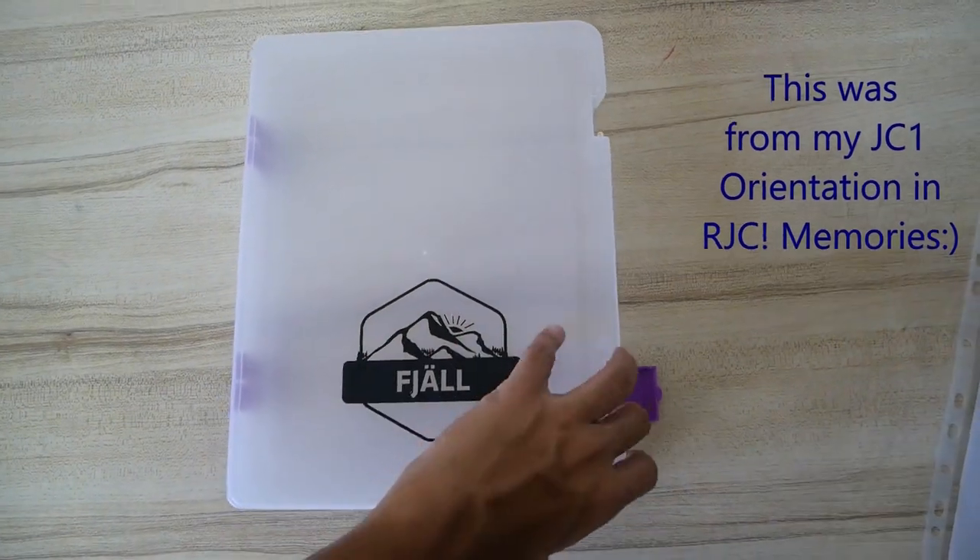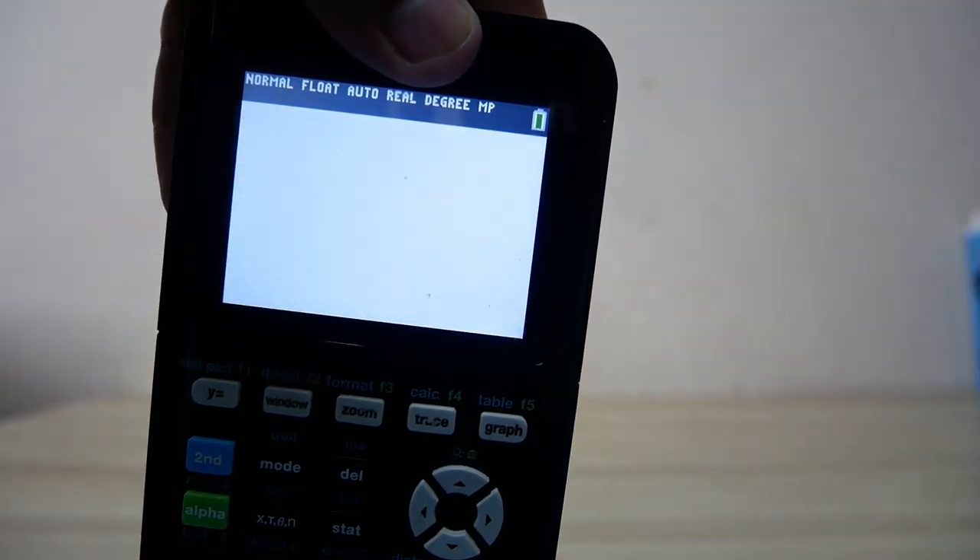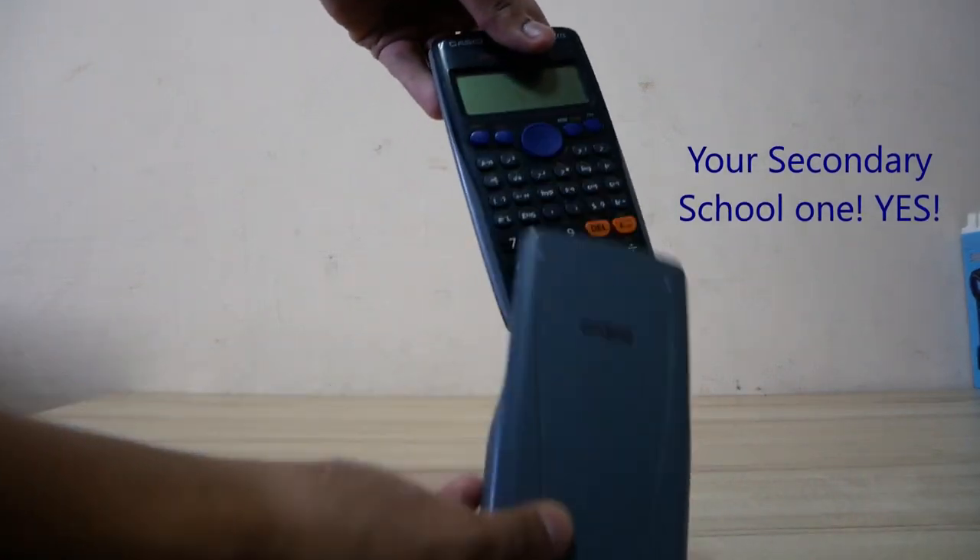I would recommend getting a box like this, where you can put all your things inside conveniently. For your graphing calculator, make sure you're charging it the day before the exam, and if you're scared that your calculator will betray you, bring a spare calculator in case your GC runs out of battery.